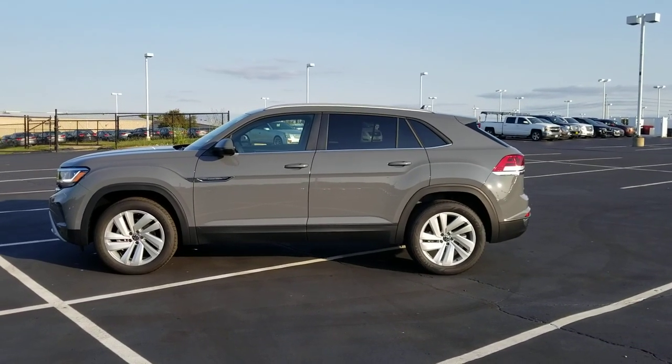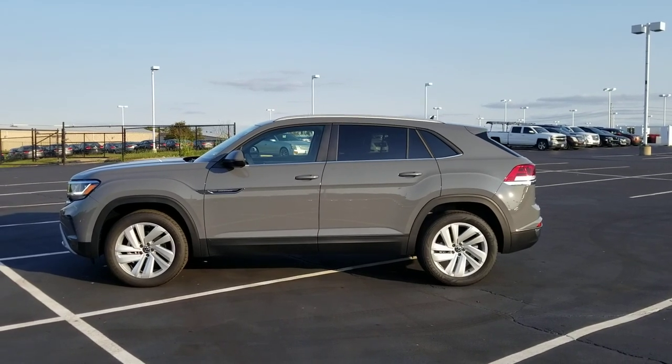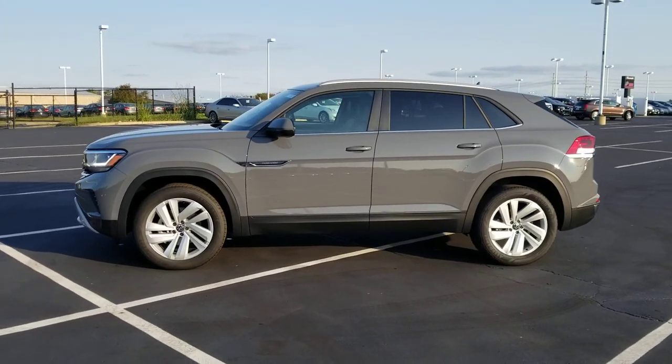Hello guys, this is Reese from Bomberito St. Peter's Volkswagen in St. Louis. Today I'm bringing you a 2020 Volkswagen Atlas Cross Sport SE Tech 4Motion in a turbo.